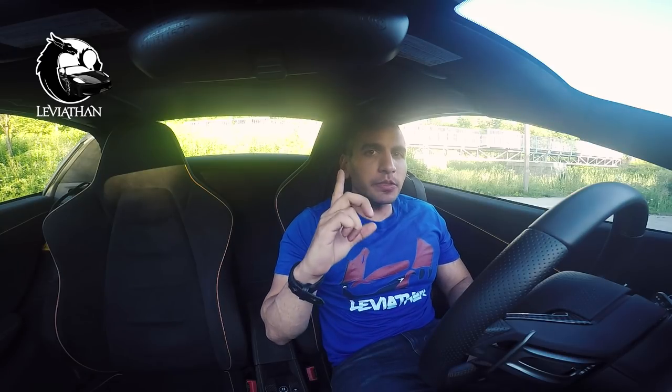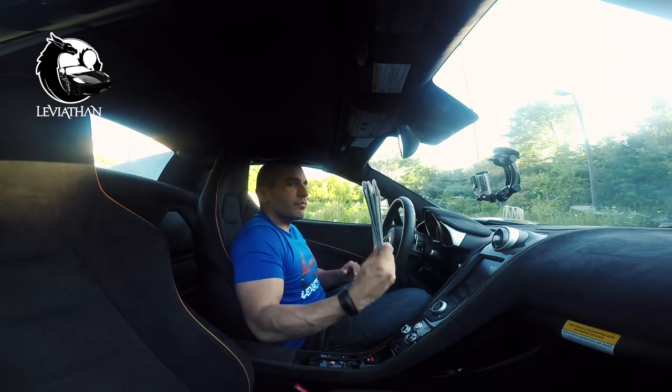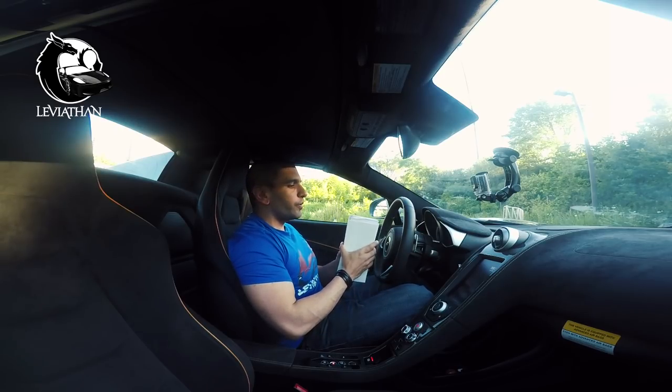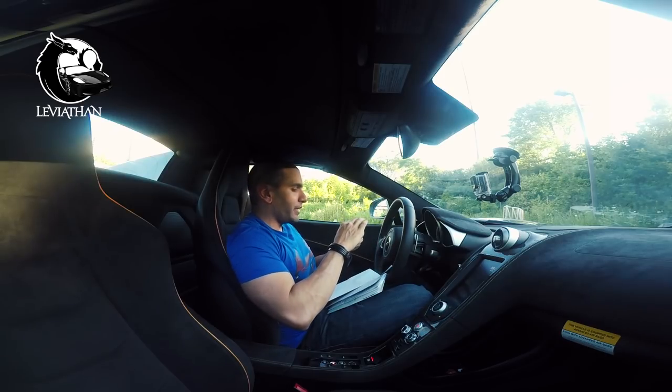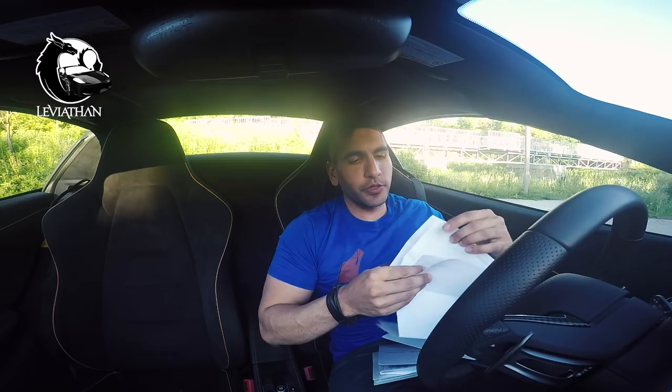Each time the McLaren goes in for an inspection or a repair, it comes back with a little booklet. The season has really just started, and to date I have three booklets. And don't let the number fool you — if you open it up, you have a very, very long list. In fact, there are multiple pages: four pages in this book.